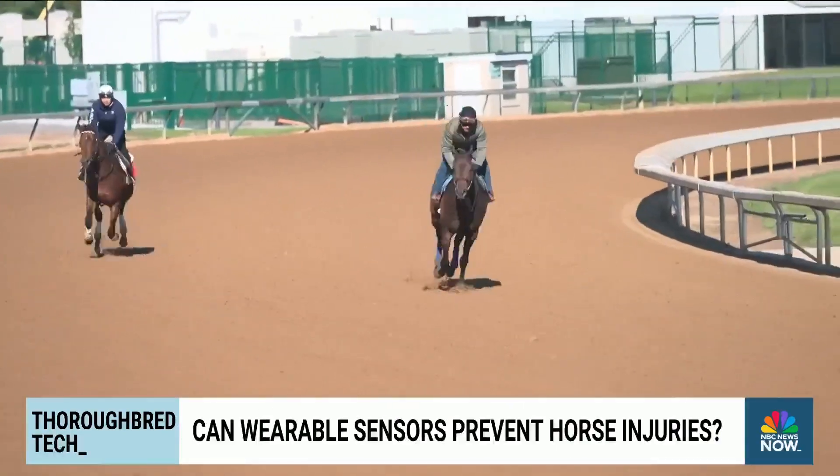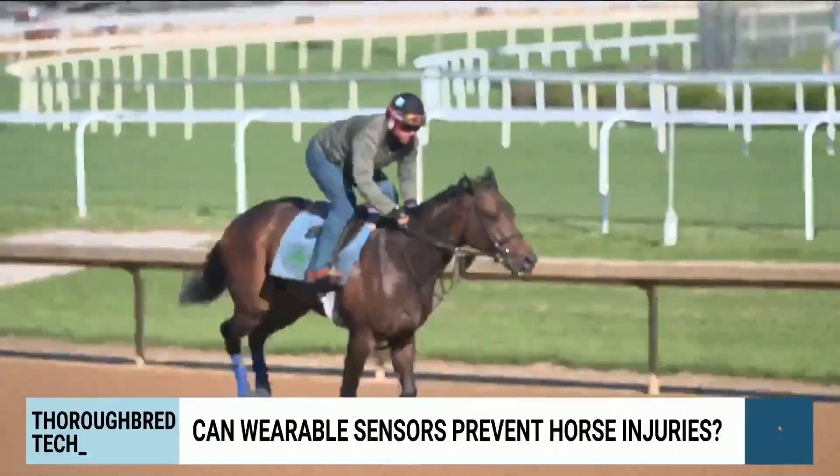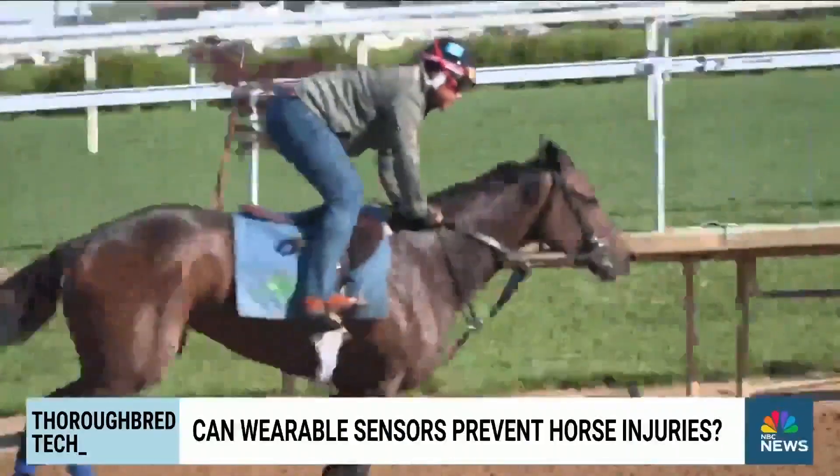We're trying to find the needle in the haystack — the horse that seemingly is jogging sound, doing great, but is potentially sitting on a catastrophic injury.